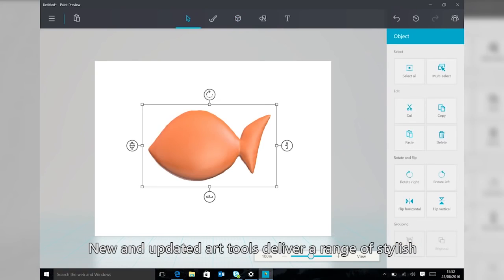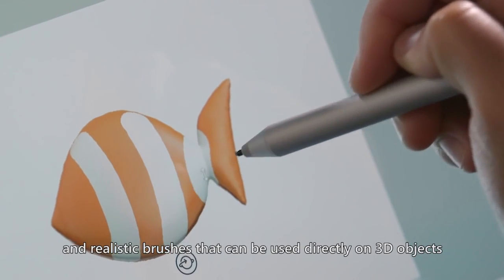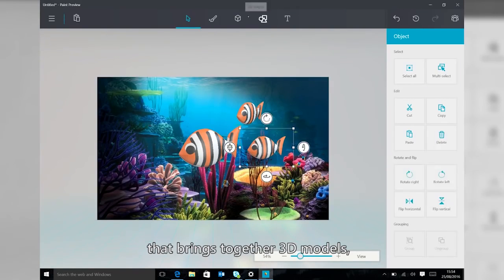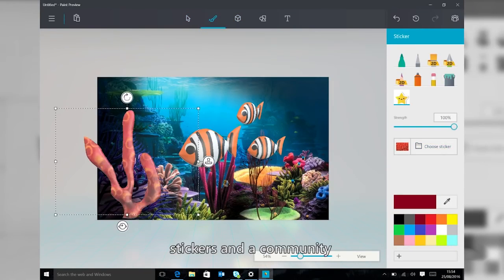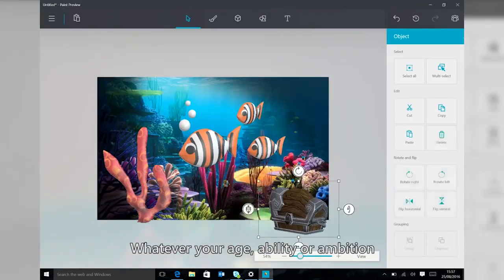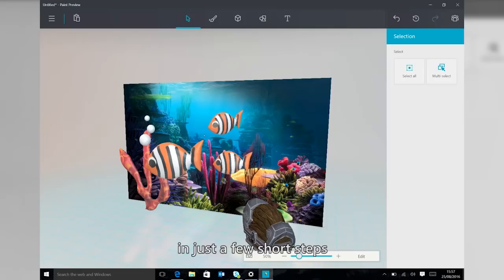New and updated art tools deliver a range of stylish and realistic brushes that can be used directly on 3D objects. With a familiar, easy-to-use interface that brings together 3D models, 2D images, stickers, and a community packed full of 3D content, whatever your age, ability, or ambition, Paint lets you realize any creation in just a few short steps.